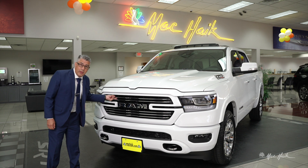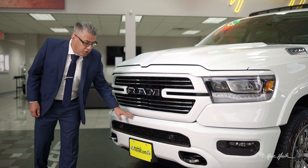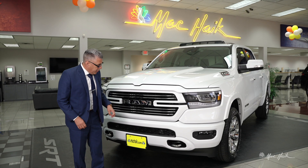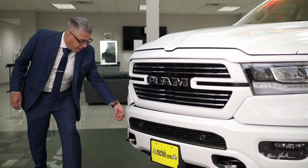You'll see you have your chrome inserts, your body colored surround which goes around the grille, your body colored bumpers, and your chrome tow hooks. They've changed it slightly — all your parking sensors are now hidden in the black recesses so that they don't stick out on your bumper.